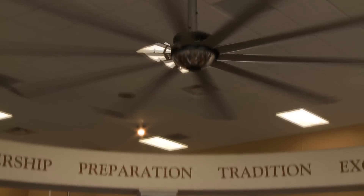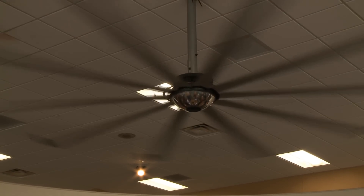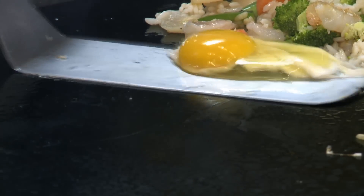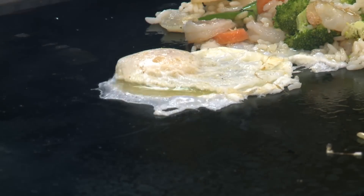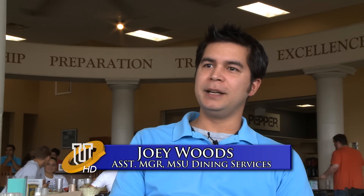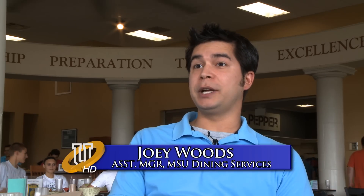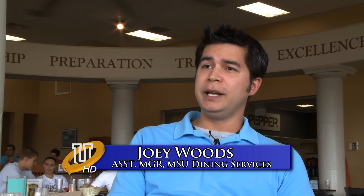Murray State's Dining Services prides itself to be as green as possible. The big selling points are that the fans are not only environmentally friendly, but cost-effective. They're cost-efficient — they're supposed to drop our electricity usage in the winter by 30 percent and the summer by 15. Once we get metered out as a building, we'll actually be able to recognize the savings, and it is part of our sustainability program.